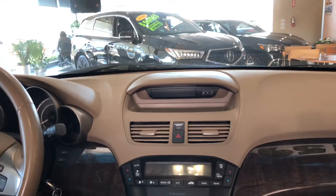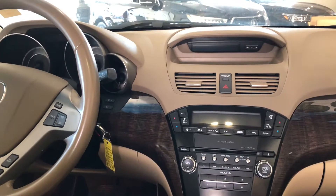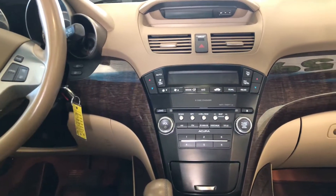You have an Acura premium sound system with AM, FM, Sirius XM satellite radio, MP3, iPod, plus Bluetooth streaming as well.